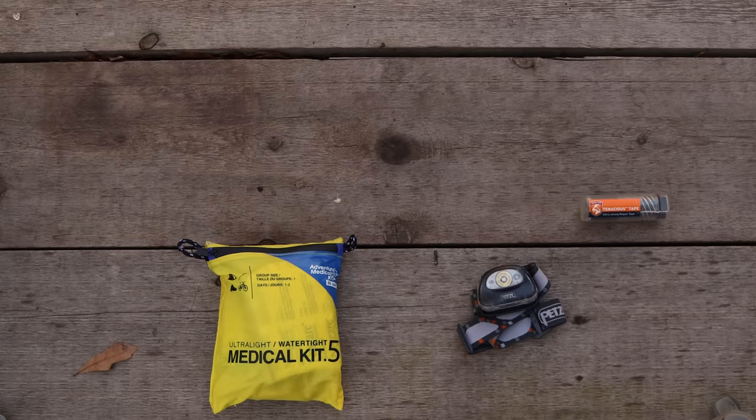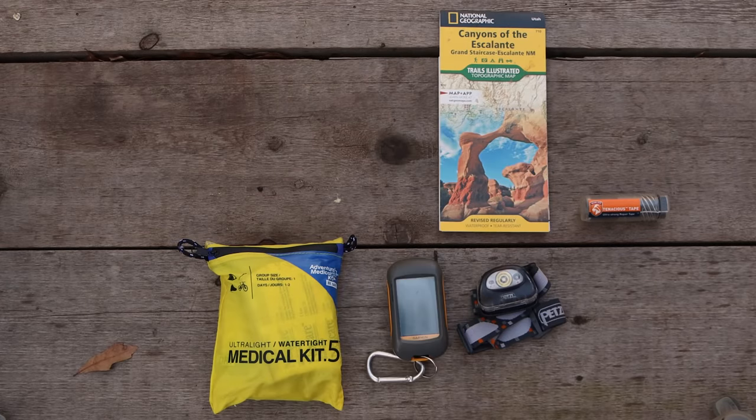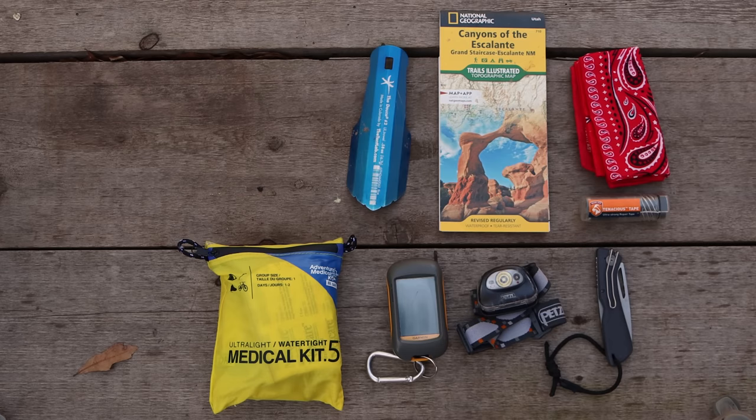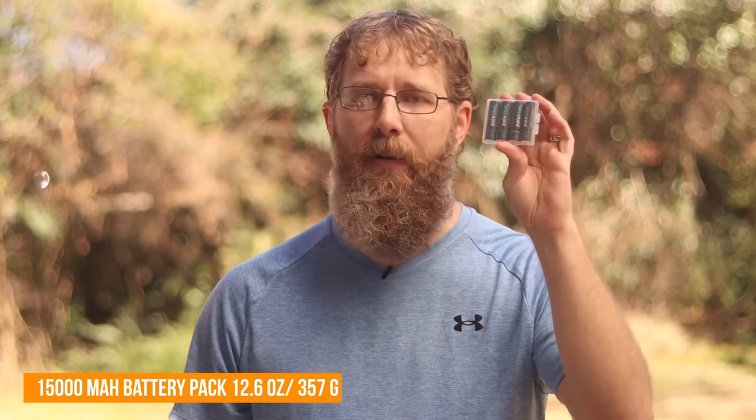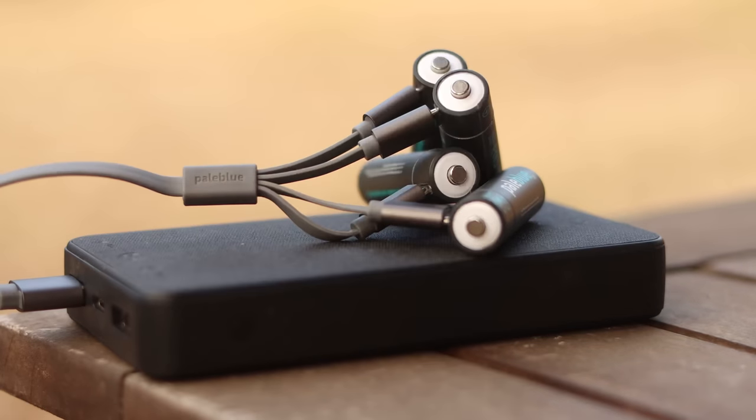Last but not least, a few miscellaneous items: a headlamp, first aid kit, repair tape, map, GPS, knife, bandana, trowel, toilet paper, and some extra Ziploc bags. I'm also taking a 15,000 milliamp battery pack to keep my cell phone charged, and some Pale Blue Earth batteries for my headlamp and GPS. These are really cool because they're rechargeable — you can charge them on the battery pack I just mentioned — and they're actually lighter than alkaline batteries, possibly even lighter than lithium batteries.